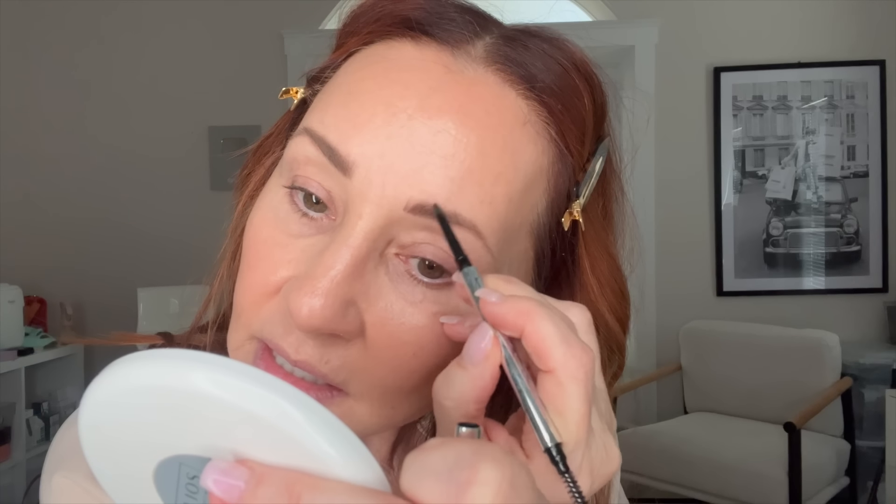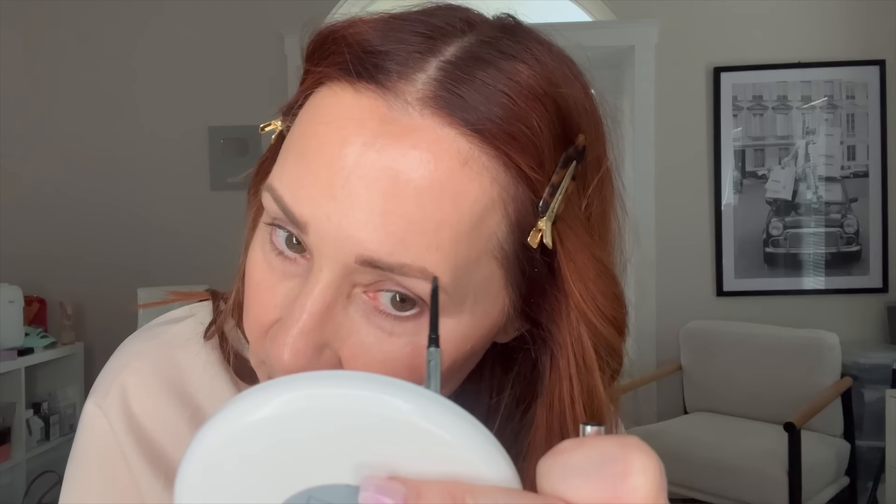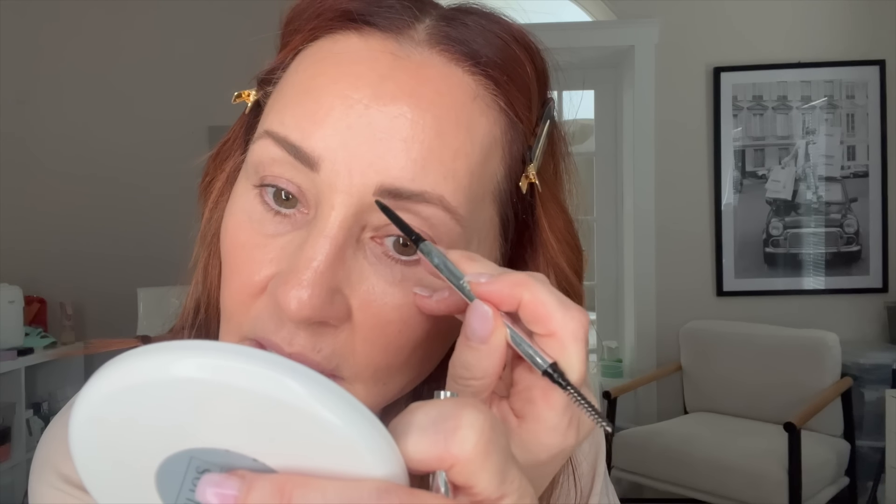Remember, up here we have little hairs that grow down and diagonally, so you want to get those. You always have to look in the mirror — our brows are sisters, not twins — so we're not going to have the exact same brow, but we can do our best. I like to brush them up and put a brow gel in to hold them in place. You don't have to do a brow gel if you don't want.